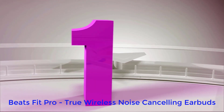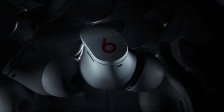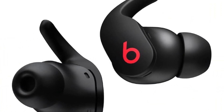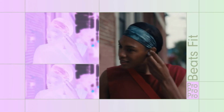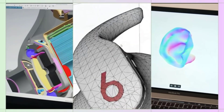Number 1: Beats Fit Pro True Wireless Noise Cancelling Earbuds. We recently featured the Apple Beats Fit Pro in our roundup of the best headphones for working out, and they're also our top pick for running. They feature a relatively neutral and well-rounded sound profile with crisp highs that make them great for a wide range of listening duties, and their inclusion of active noise cancellation, ANC and transparency modes makes them equally useful on the road and at the gym.